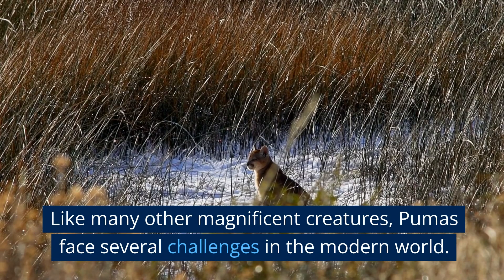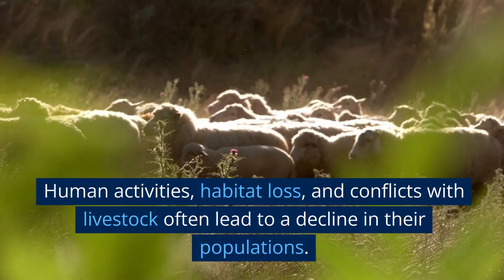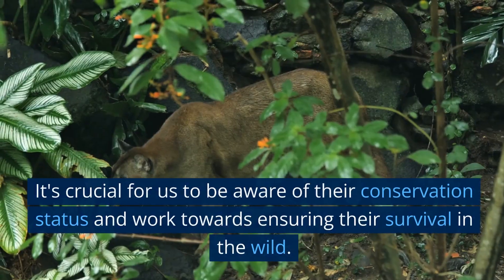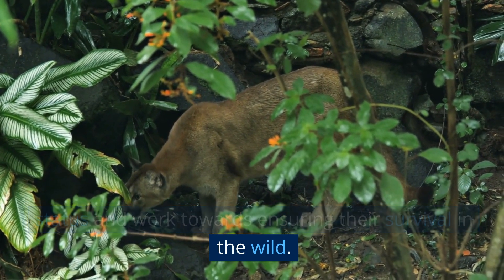Like many other magnificent creatures, pumas face several challenges in the modern world. Human activities, habitat loss, and conflicts with livestock often lead to a decline in their populations. It's crucial for us to be aware of their conservation status and work towards ensuring their survival in the wild.